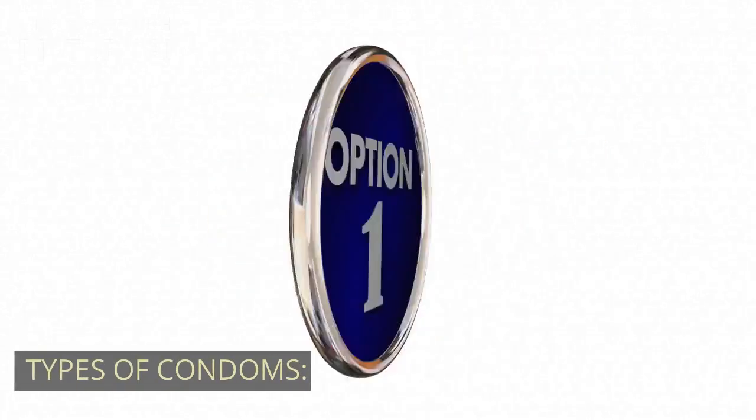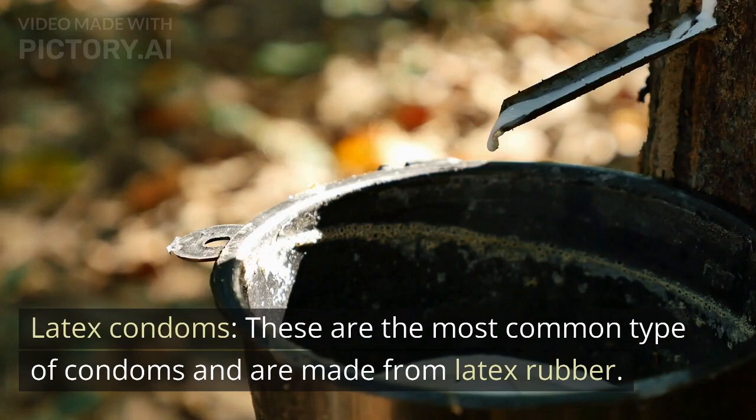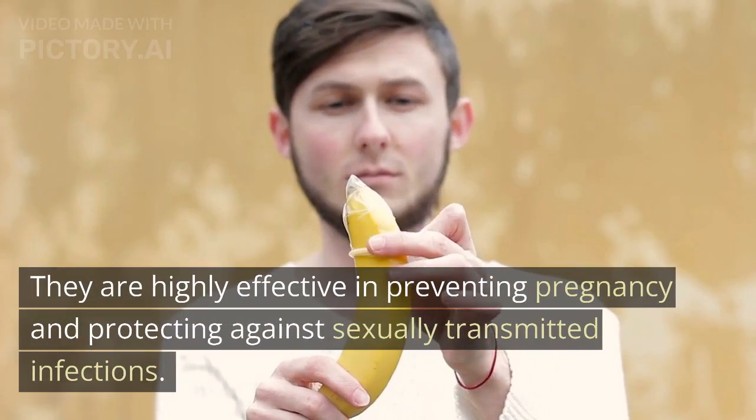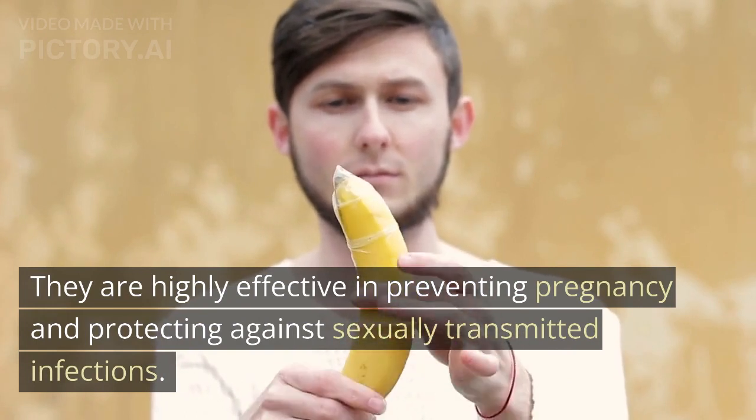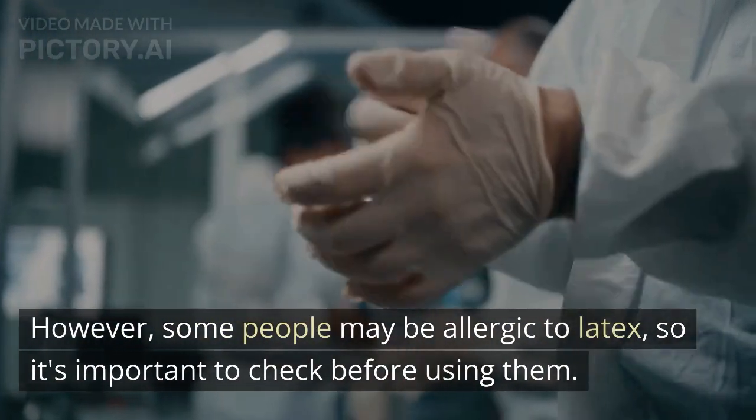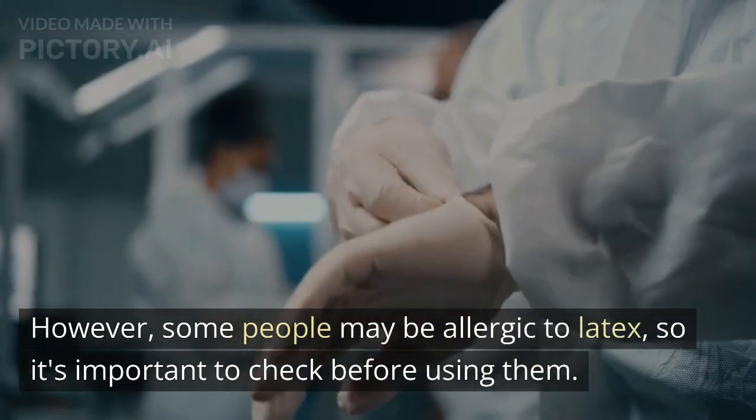Latex condoms. These are the most common type of condoms and are made from latex rubber. They are highly effective in preventing pregnancy and protecting against sexually transmitted infections. However, some people may be allergic to latex, so it's important to check before using them.